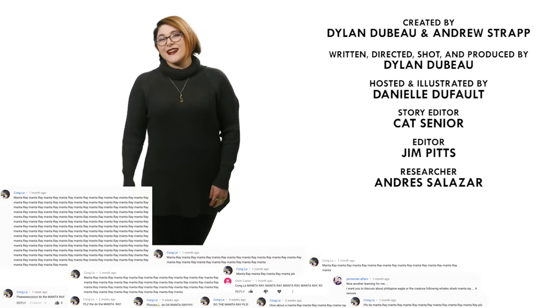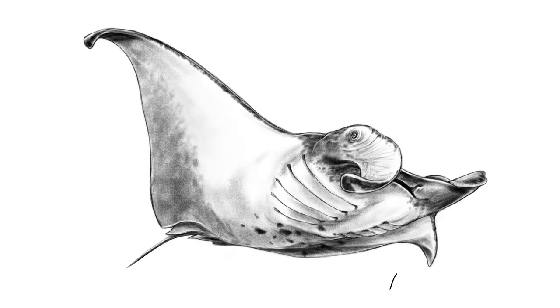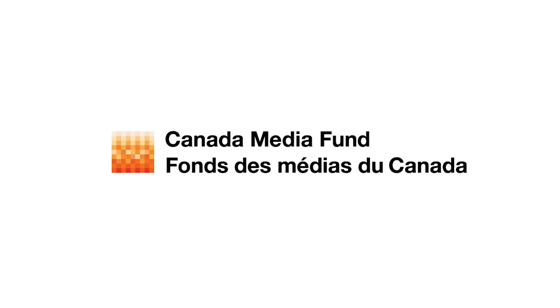So what animal should I talk about next? Please let me know in the comments, and be sure to subscribe for new episodes of Animalogic every week. Thanks for watching! See you next time!